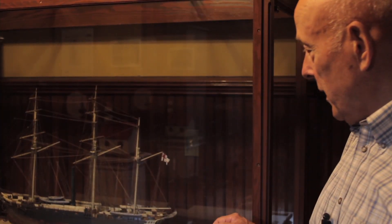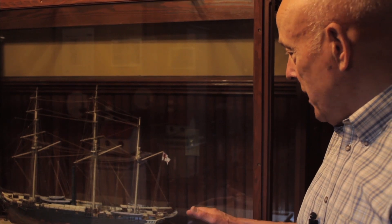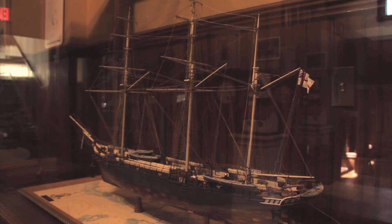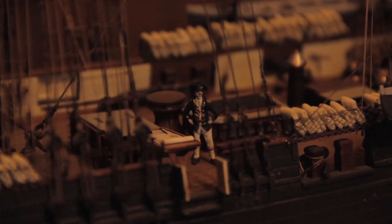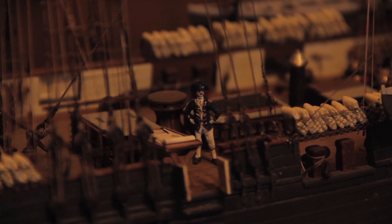HMS Plumper was a typical Royal Navy warship of the time, which served here on the Pacific Station in the late 1850s and early 1860s and was engaged in surveying work. She's often associated with the name of Captain Richards. Captain Richards did a number of important surveys and later stayed in the surveying hydrographic service, becoming the first Royal Navy hydrographer when he returned to England.